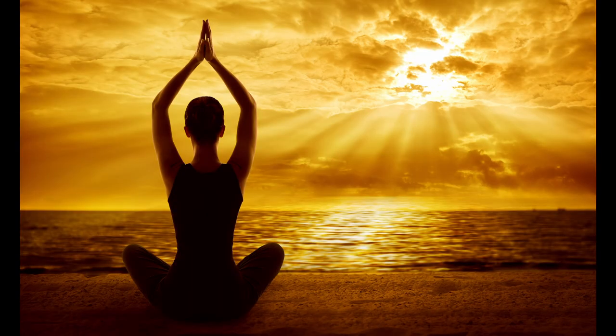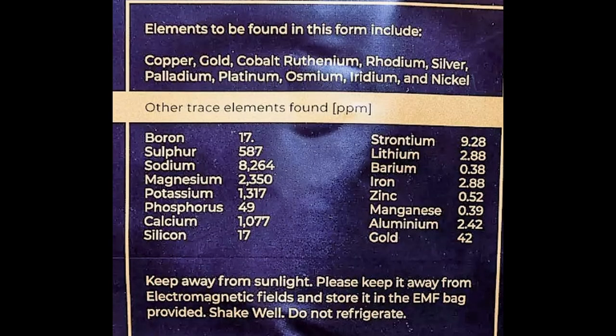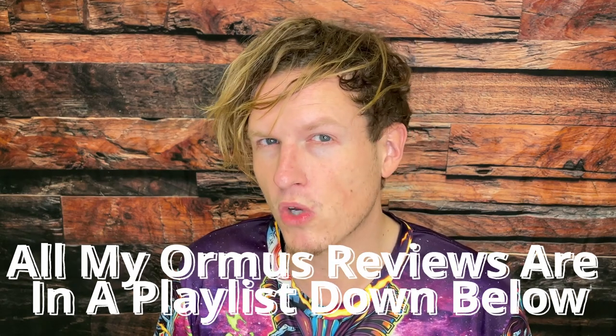I'm absolutely blown away by how much I like the effects of this Ormus. Hey, what's up guys, it's Josh here. Today I want to do a little review on this Sphinx Ormus that actually shows you the amount of trace minerals in each batch. This is the first Ormus that has ever done that, so I really appreciate that.